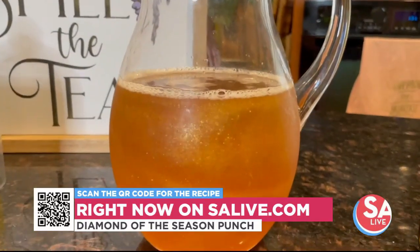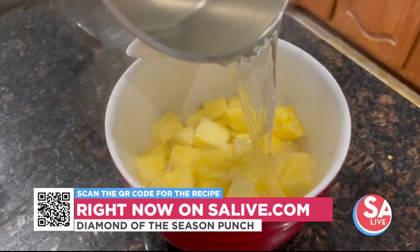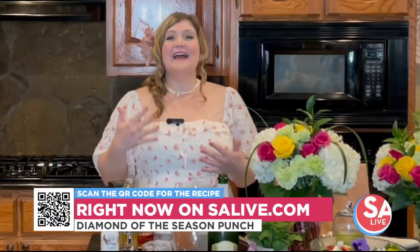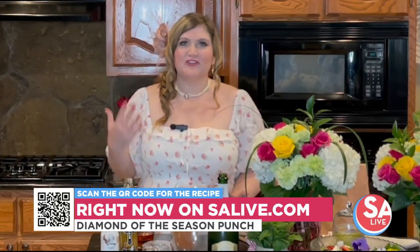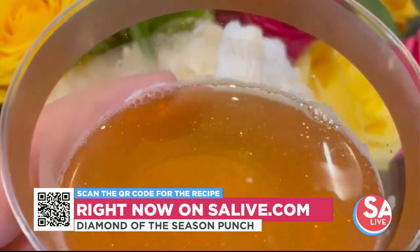It turns out pineapples were all the rage in the Regency era — they cost $8,000 in today's money for a single pineapple, and people would literally get a pineapple and just walk around with it to show people that they could afford one.